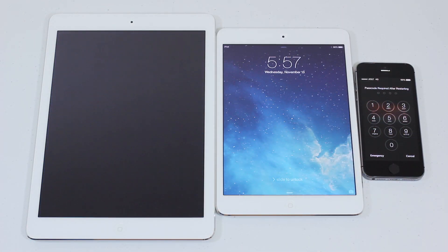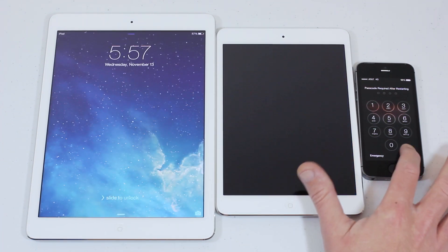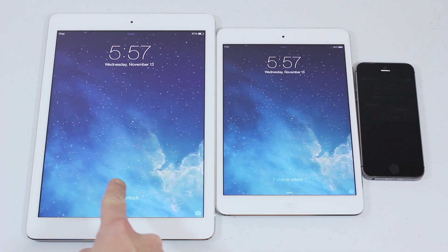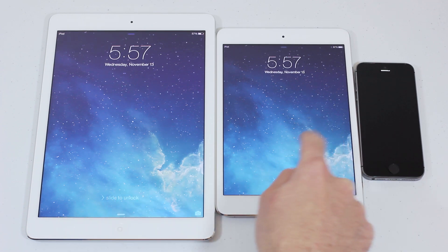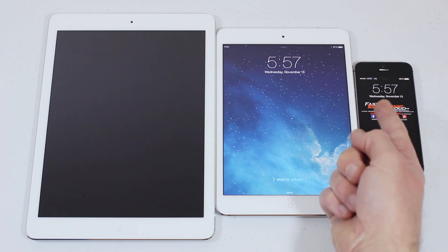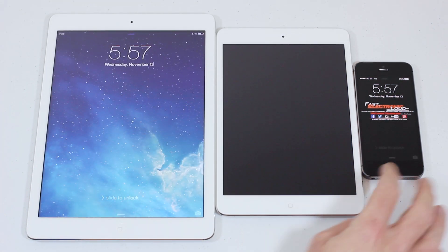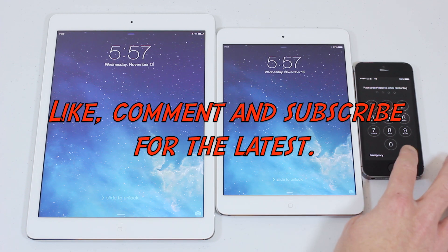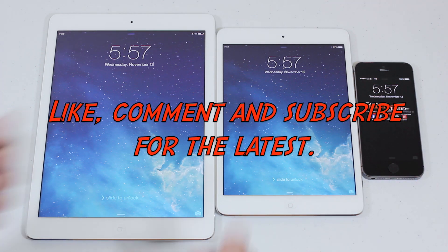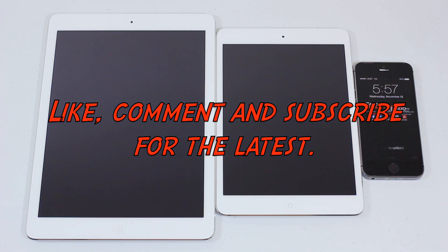That's Fast Electronic and Loud — iPad Air, iPad mini with Retina, iPhone 5s. If you like these speed tests and benchmarks or want to see other tests, let me know. Give us a thumbs up, click like, comment, add this to your favorites, maybe subscribe. This is Ryan — we'll see you on the next episode, thanks for watching.